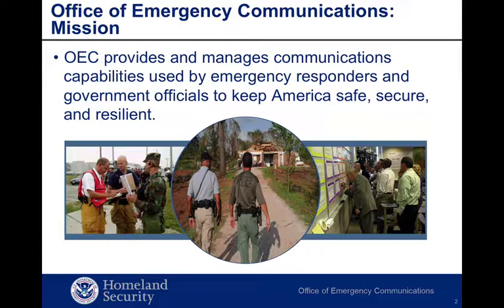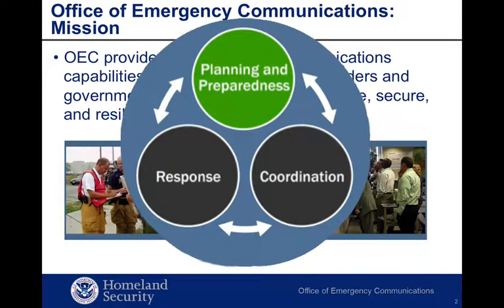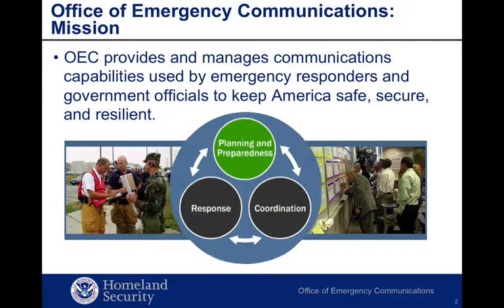OEC also works with public safety organizations to improve and enhance our nation's planning, preparedness, coordination, response, and communications operability and interoperability capabilities so you can communicate at all times.